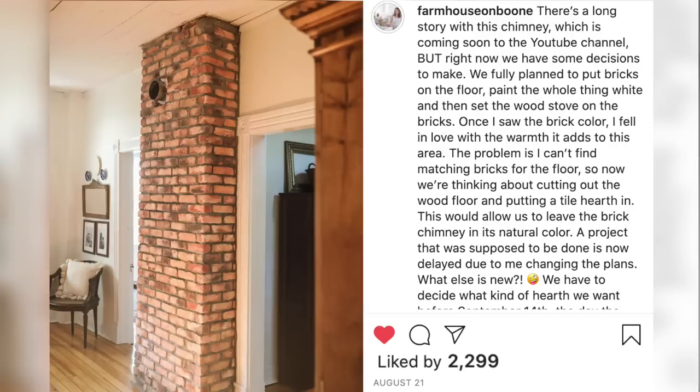Whenever I posted the reveal photo of our chimney on Instagram and said I was going to paint the brick white, I had so many people tell me do not paint that beautiful original brick — it tells your home story, it's the history. I realized I had forgotten to mention that the brick wasn't real, and I almost felt bad. I really didn't intend for anyone to think it was original; I just forgot to tell the story of what happened with our chimney.